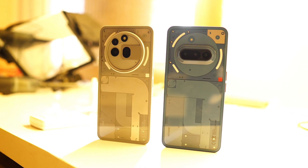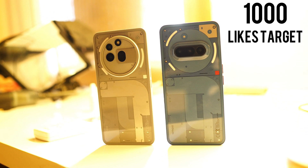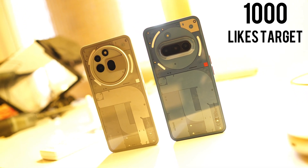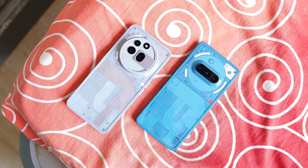We have somewhere around 84% of users who haven't subscribed to our channel, but they do watch our videos. So if you guys find our content useful, then make sure to smash the like button and also consider subscribing to our channel.